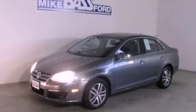With an EPA estimated rating of 30 miles per gallon on the highway, it's easy to see how you can save. Contact us today to arrange your test drive.